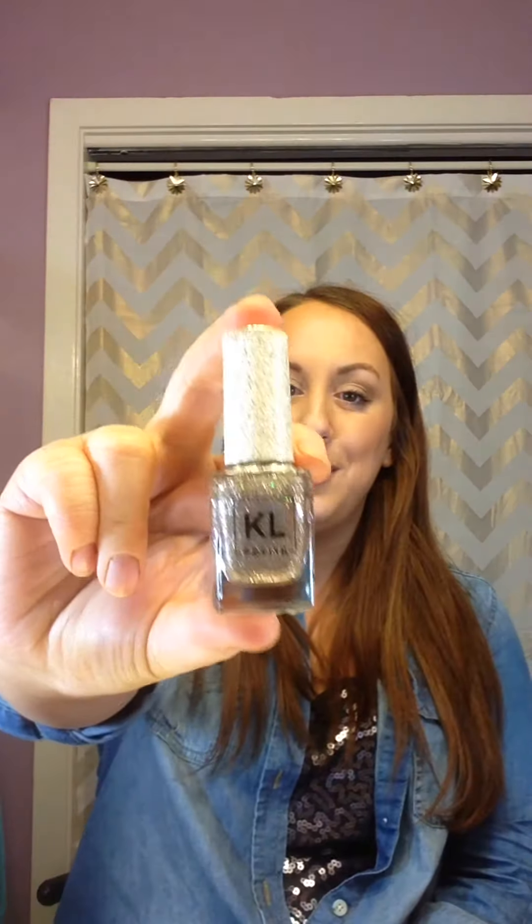The next product is this KL Polish — that's Kathleen Lights' nail polish brand that she created. It's a gorgeous champagne silver-gold glitter. I painted just this one nail to show you — that's just two coats — and it's very opaque, absolutely beautiful. It's the best glitter polish I have ever used, and I'm so excited and proud of her. I think her line is great.